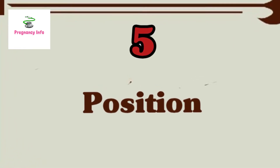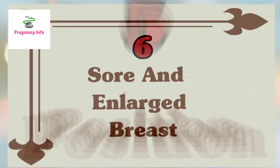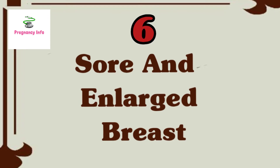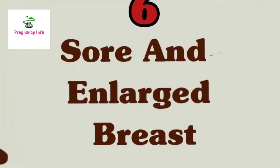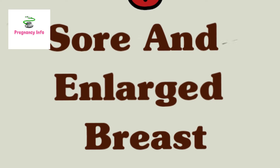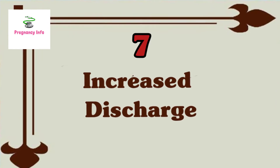Sign five is fetal position. During the last month of pregnancy, your baby moves into a head-first position as they get ready for labor and delivery. Sign six is sore and enlarged breasts. Early in the first trimester, you can blame your tender breasts on rising levels of estrogen and progesterone. The surge of hormones makes your chest feel heavy and sore, but it is also an indication that your body is adapting well to the pregnancy.